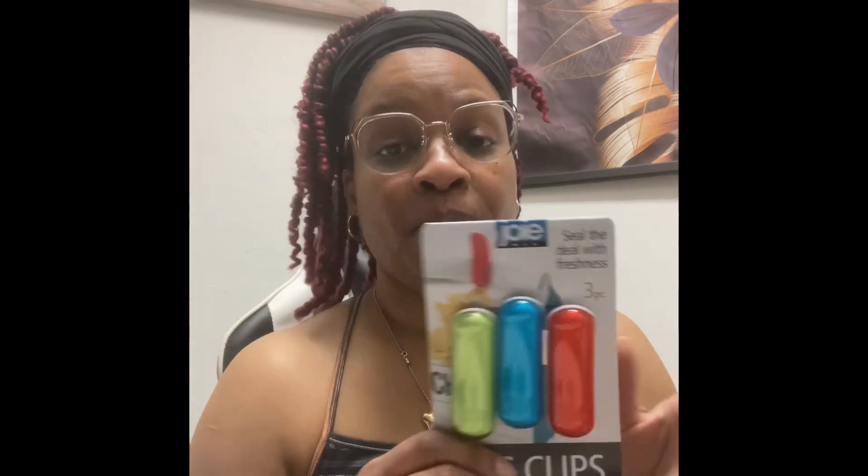Then she found some chip bag clips. This pack is three and they were $2.79. They had some with cute little animal faces but it was only two in that pack, so we figured we may as well get the three — more bang for the buck. They're actually pretty heavy. They are by Joa or Joy, so that's those.